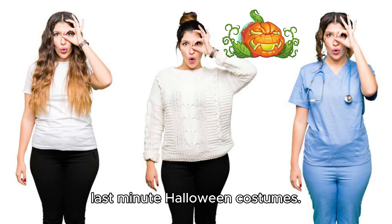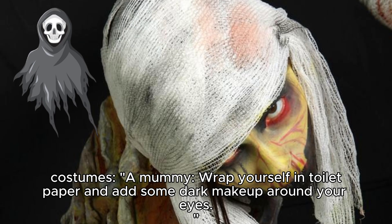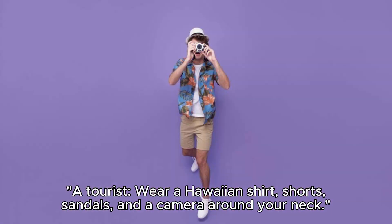Last Minute Halloween Costumes. A mummy: wrap yourself in toilet paper and add some dark makeup around your eyes.